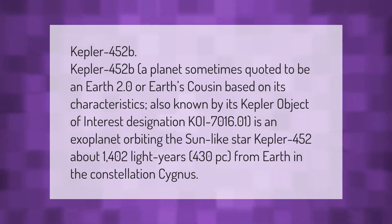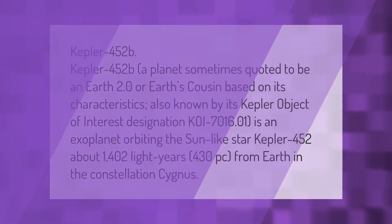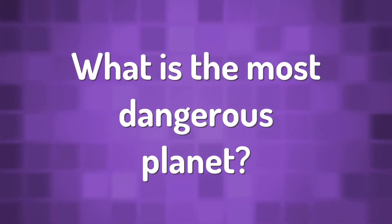Also known by its Kepler Object of Interest designation KOI-7016.01, it is an exoplanet orbiting the sun-like star Kepler 452, about 1,402 light years from Earth in the constellation Cygnus.